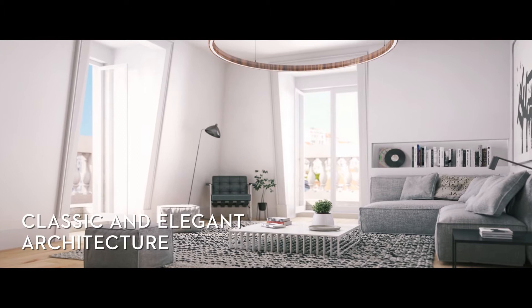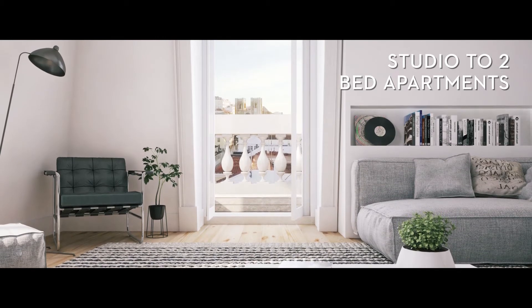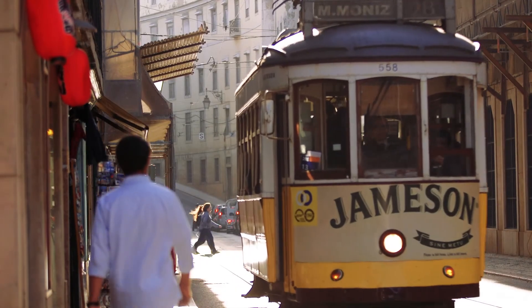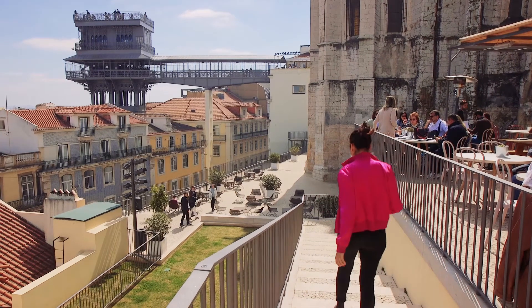The architecture is classic and elegant. The apartments range from studios to two bedrooms with high-end finishes. Taking all of this into account, Baixa is a fantastic area for investing in properties for short-term rentals and can be considered the beating heart of the capital.